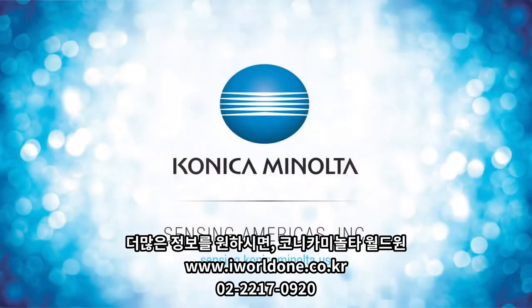For more information, visit us online at sensing.konicaminolta.us or call 888-473-2656.